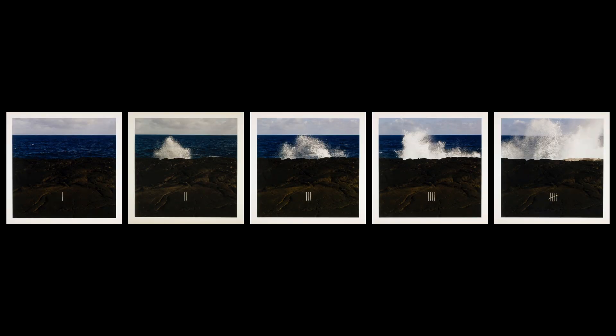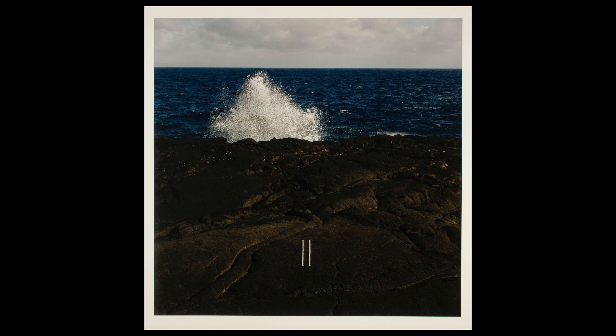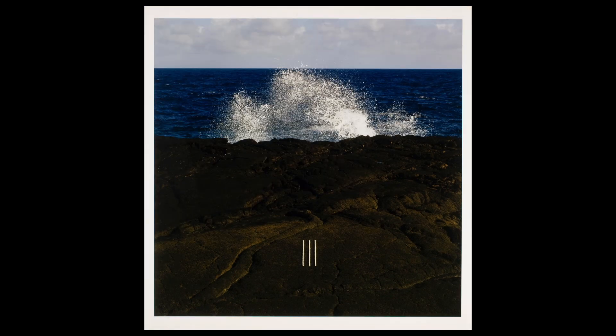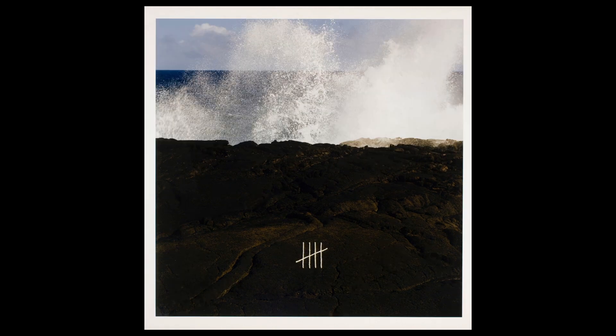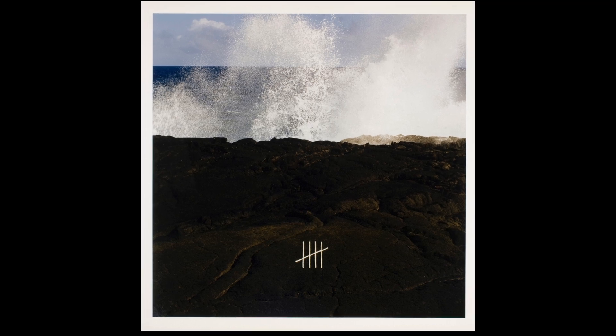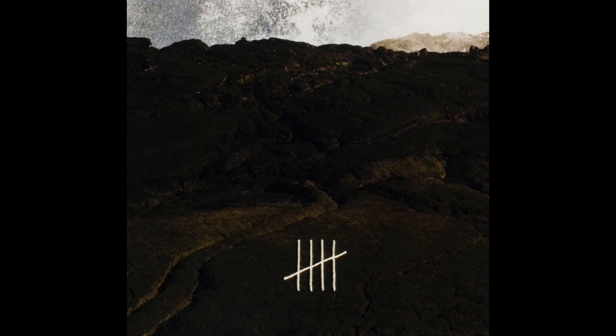When we read a sequence of photographs, we fill in the gaps between them without even thinking about it. That's what the artist John Fall relies on in this sequence from his series Altered Landscapes. It appears to show a single wave breaking on the rocks, but look closely at the foreground. Between each exposure, Fall stepped away from his camera to rewrite the number on the rock. Whatever else it is, this sequence is no straightforward document of passing time.